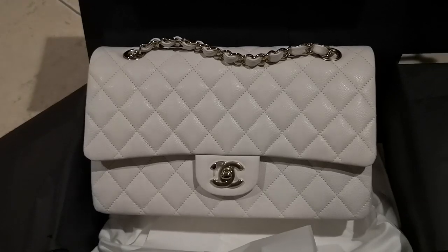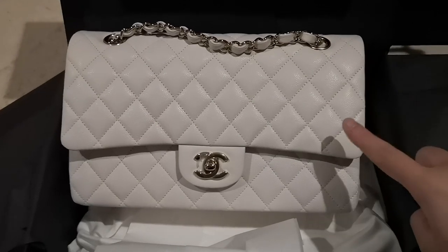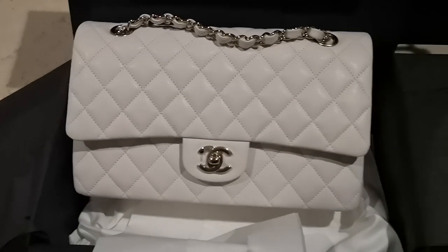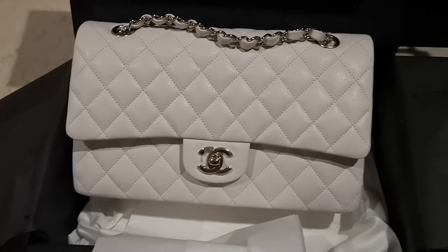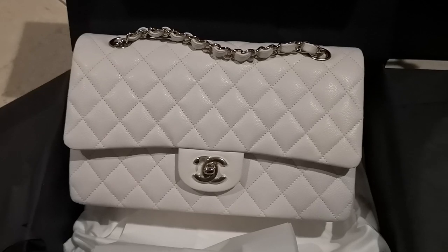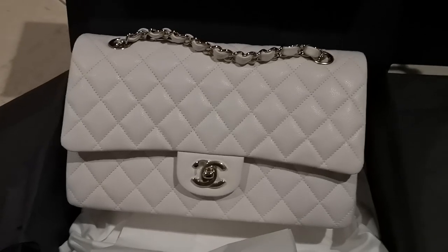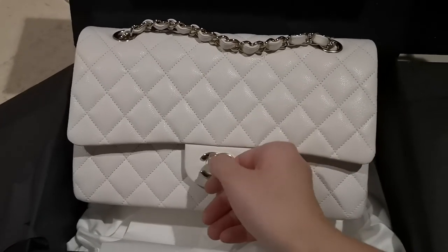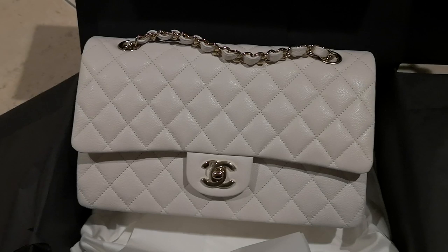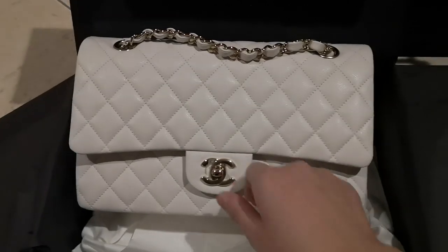So this is the brand new 19B medium large classic flap in white caviar leather with champagne gold hardware. I really love how cool-toned this white is — it is not a beige white, it is a white white, a true white. Apparently this is a pretty popular bag. In the Brisbane boutique that I shopped at, there are only two that they received, and this is one of them.